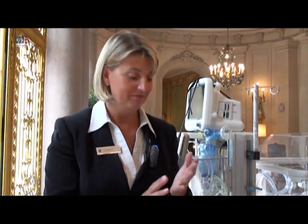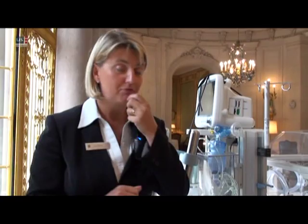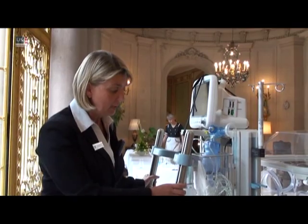I've protected the baby thermally. I have reduced the bed surface transfers that the baby is normally subjected to. And I've also reduced the risk of misadventures by pulling tubes. So the aim of the combination of Shuttle with Giraffe is to help improve the morbidity and the mortality in these very sick infants.